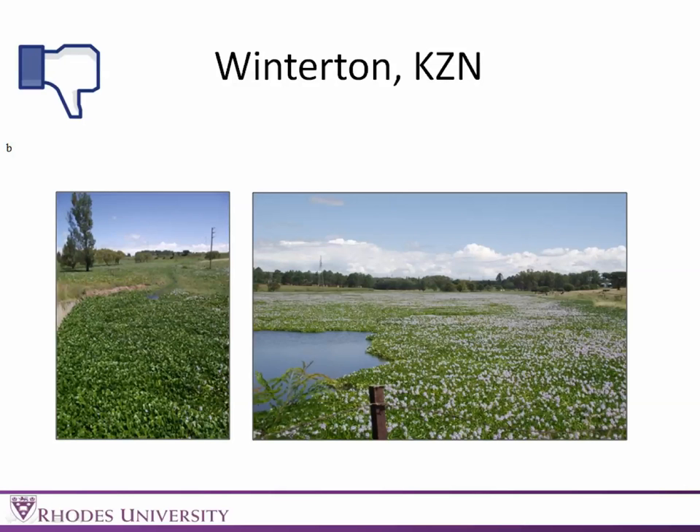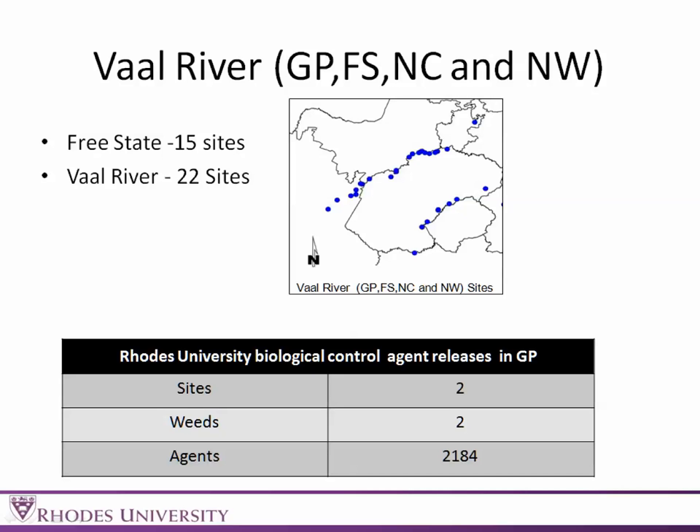Unfortunately there were one or two bad sites. This is a site we found out towards Winterton — massive infestations of water hyacinth, zero biocontrol agents. The relevant authorities have been notified and hopefully management is getting done.